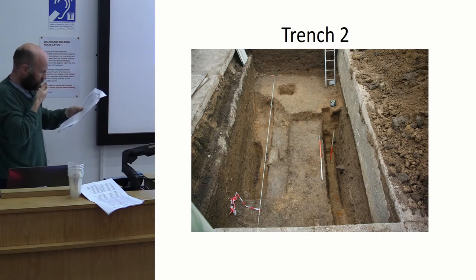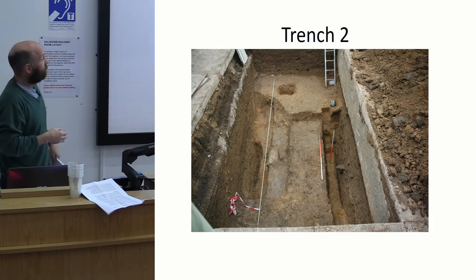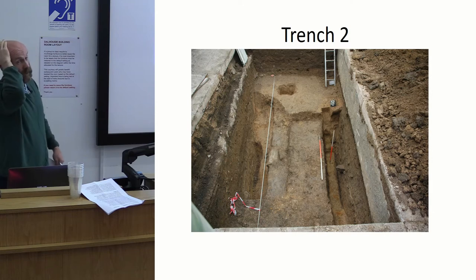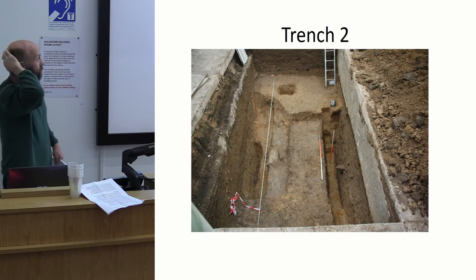There was some silting in the base, which suggests it had been standing open for a while, but then it seems to have been deliberately backfilled and used for something else on top. Three and a half metres is a bit too wide for just an early plot boundary, so we could be looking at an early defensive line — possibly the west edge of Perth prior to the better-documented 14th century defences.